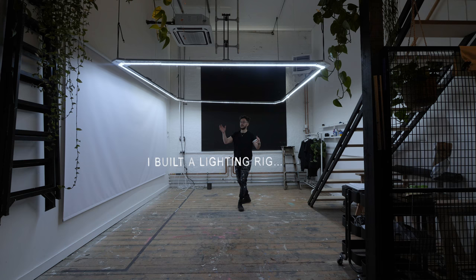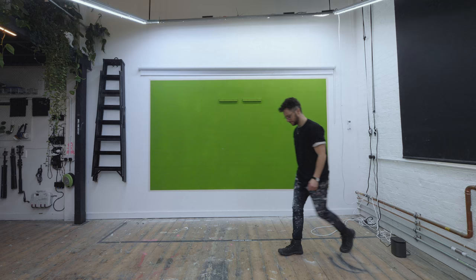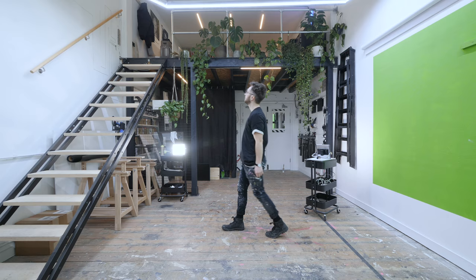I built a lightning egg, but this is the coolest thing. It lights my green screen. It works perfectly.